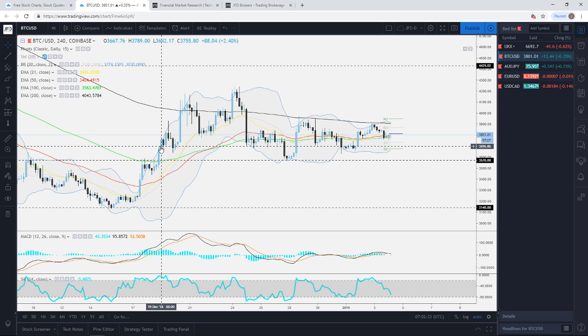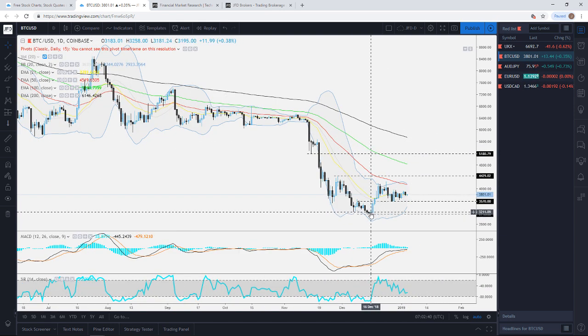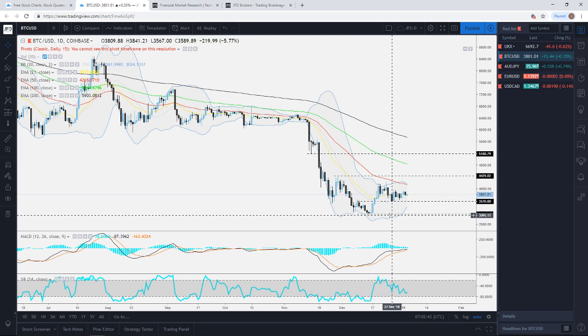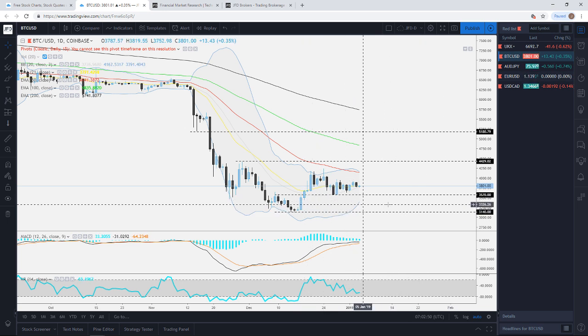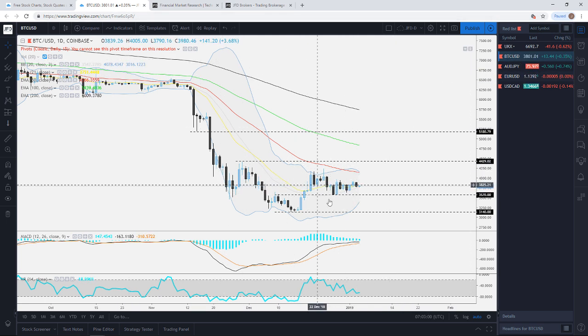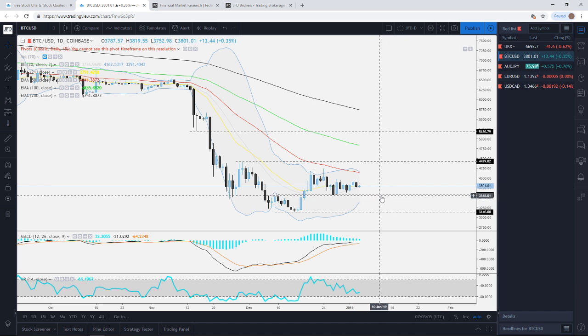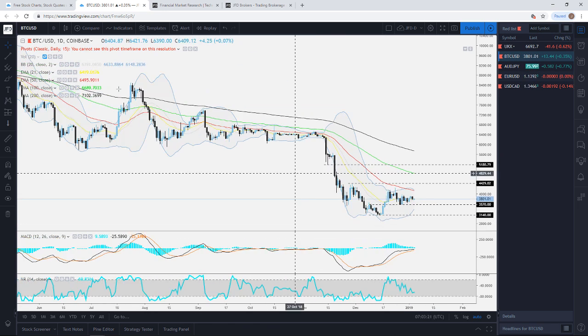Jumping into Bitcoin — probably the most popular crypto. Looking at the daily chart first: in mid-December we had a nice push back up and managed to get back above the key area around the 3570 level approximately, on Coinbase. Keep an eye on this area around 3570, because if it decides to drop back down, this will increase the chances of retesting the 3140 level, which was the low of December.